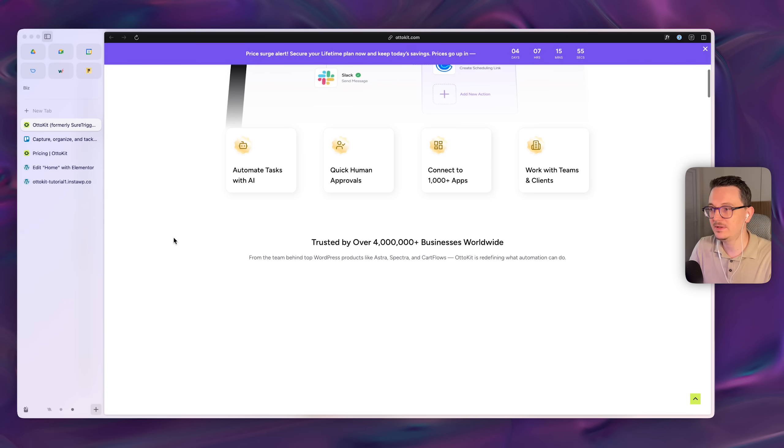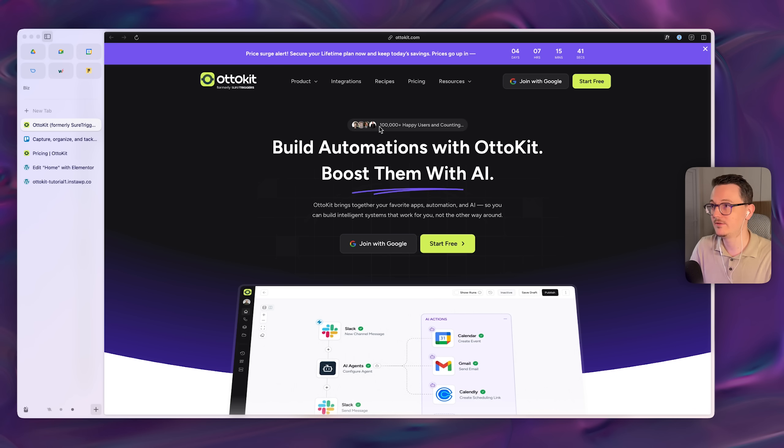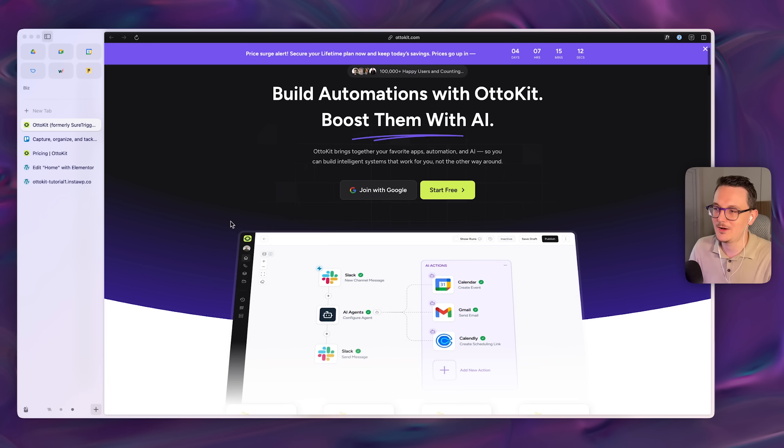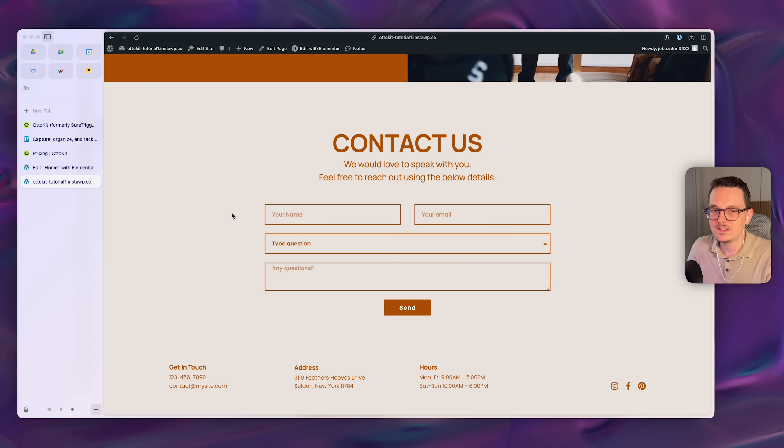It's made by the company behind the Astra theme, Spectra, CartFlows, and SureCart — you may know them. They already have a hundred thousand people on their platform. This is a great platform to get your feet wet with automation, because automation can get overwhelming really quickly, and you don't want to dive into a new opportunity when everything is too hard.